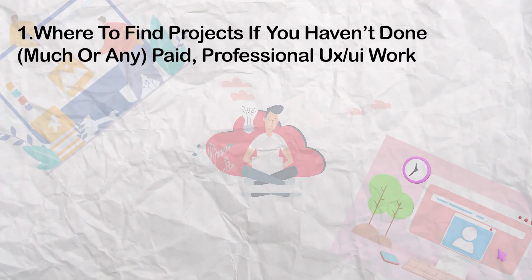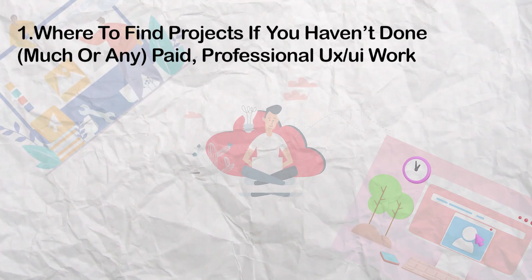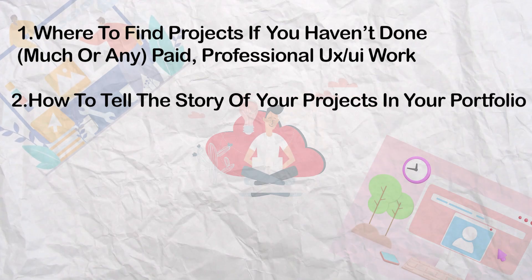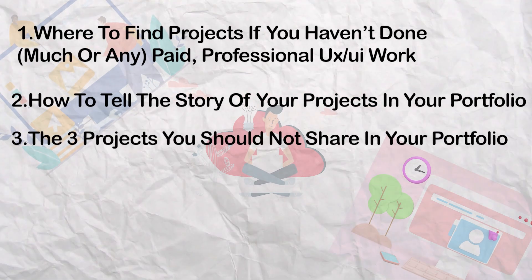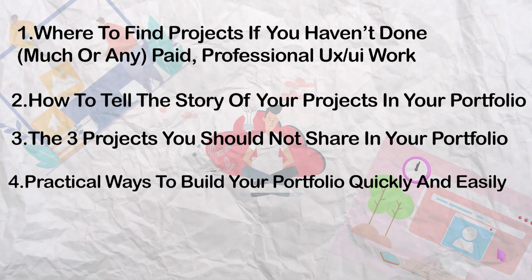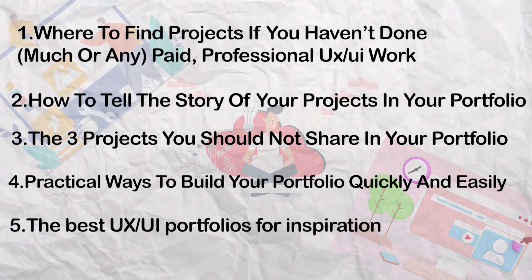For IT-related roles and design specifically, you can have a bachelor's degree in design or any other program, but they'll evaluate you based on your education and design experience. Now let me go into the list we'll cover today: number one, where to find UX/UI related projects if you haven't done any paid or professional work; number two, how to frame a story about your project in the portfolio; number three, the three projects you should not share; number four, practical ways to build your portfolio quickly; and number five, the best UX/UI portfolios for inspiration.